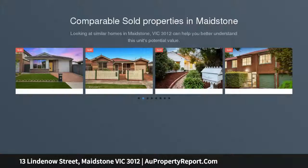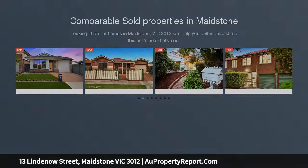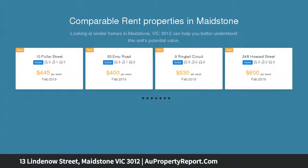In a blissfully quiet and convenient location on the edge of Maribyrnong, this attractive weatherboard home provides a lifestyle of immediate comfort and quality along with an endless array of options to expand, renew or redevelop STCA in the future.